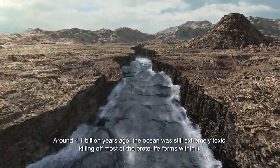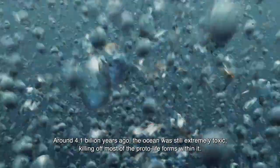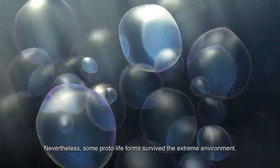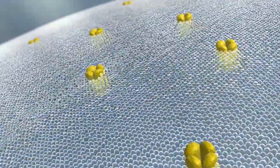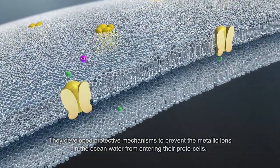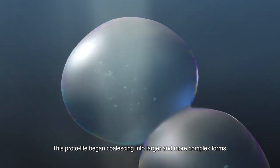Around 4.1 billion years ago, the ocean was still extremely toxic, killing off most of the protolife forms within it. Nevertheless, some protolife forms survived the extreme environment. They developed protective mechanisms to prevent the metallic ions in the ocean water from entering their protocells. This protolife began coalescing into larger and more complex forms.